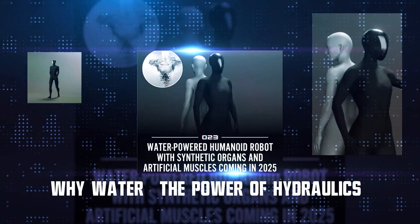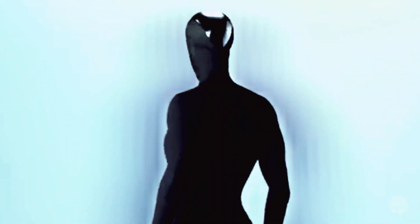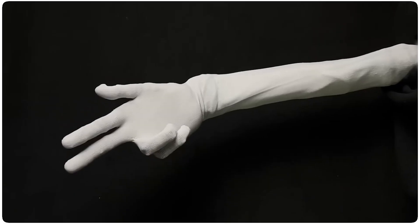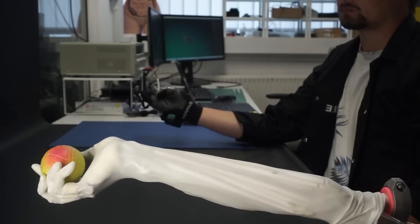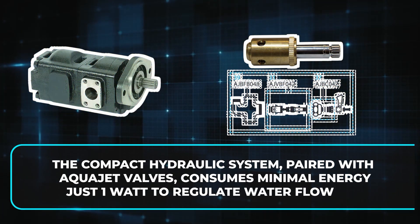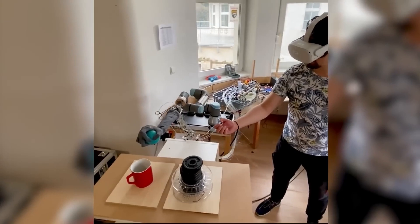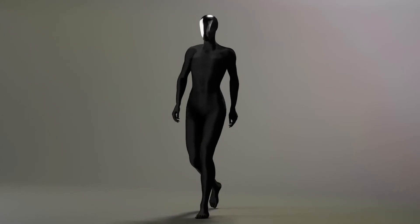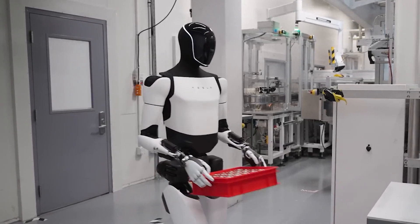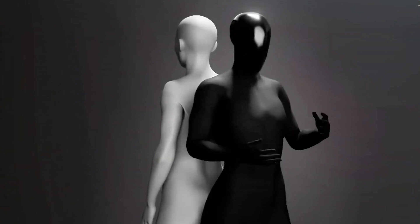Why water? The power of hydraulics. You might wonder, why use water to power the robot instead of electricity or air pressure? The answer lies in the unique advantages of hydraulics. Water-powered muscles are soft yet strong — lightweight and flexible, but still producing significant force, making them ideal for tasks requiring both power and precision. The compact hydraulic system, paired with AquaJet valves, consumes minimal energy — just one watt to regulate water flow. Without bulky motors or gears, Clone Alpha's body can remain sleek and anatomically accurate. This innovation enables Clone Alpha to mimic the subtleties of human movement, including gripping a fragile object without breaking it or shaking hands gently with a human.